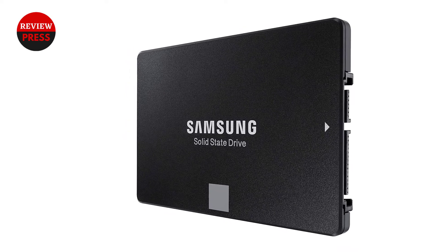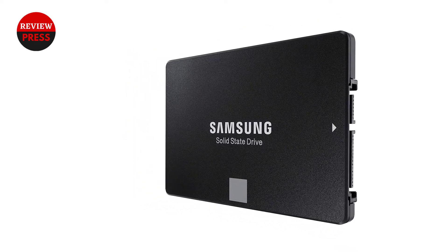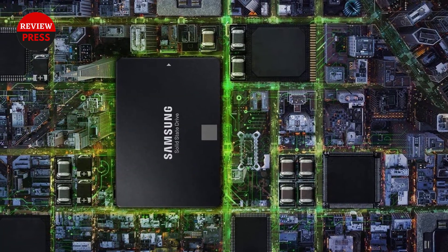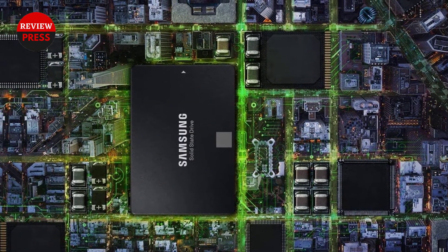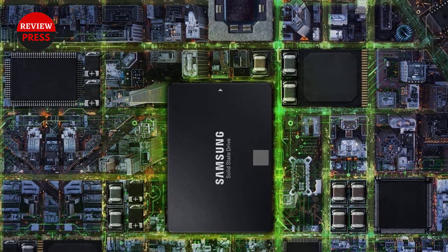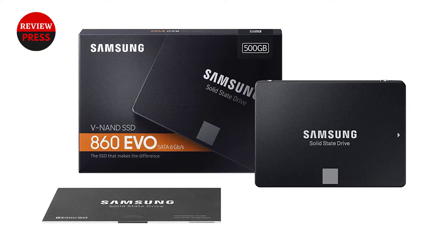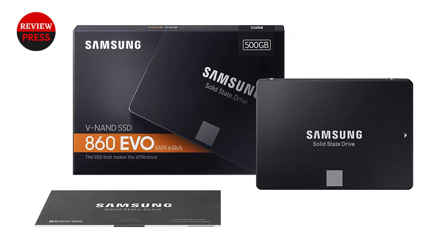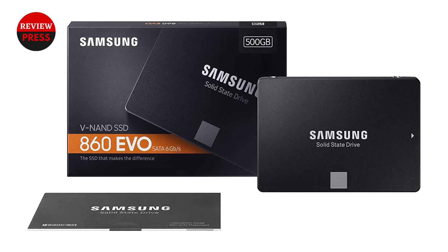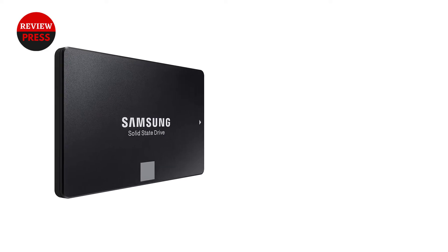Its 550MB per second read speed matches the EX2 2TB, while the 520MB per second write speed is slightly higher than the MX500 1TB. Samsung's 860EVO 500GB has a long warranty like the MX500 1TB and Blue 4TB. While most buyers are better off with the larger drives on this list, the 860EVO 500GB can still be worthwhile.